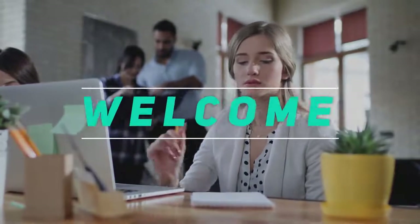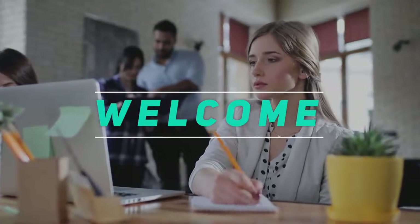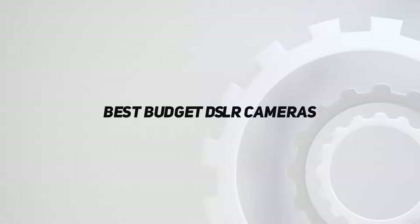Hey, welcome back to my channel. In this video, I'm gonna talk about top 5 best budget DSLR cameras.